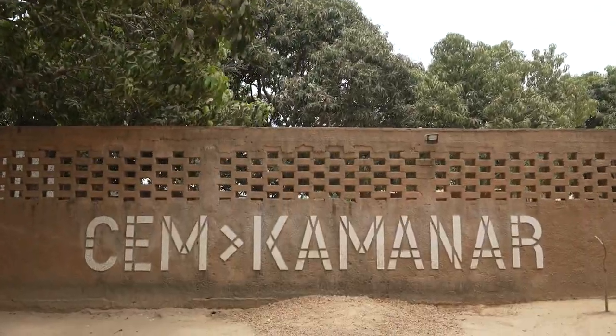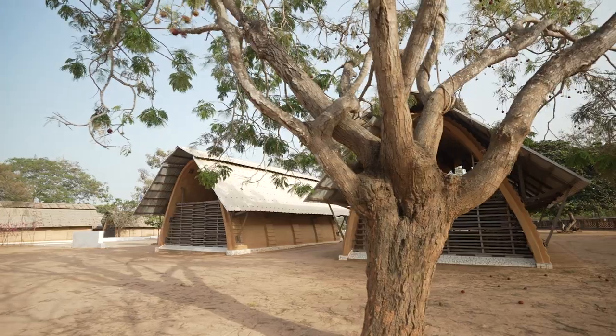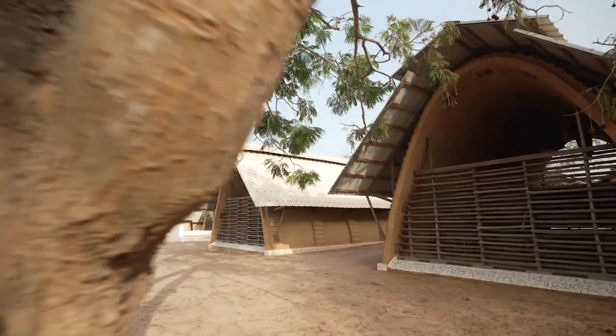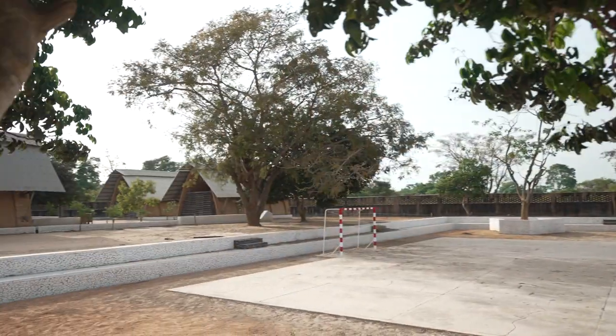We realized that we had several trees and we designed these spaces, the outdoor spaces, trying to reach these areas where the trees were, creating around a playground for each grade, each course.